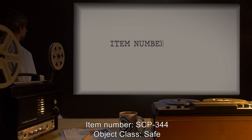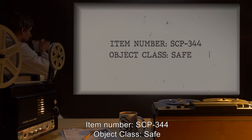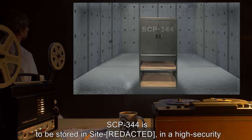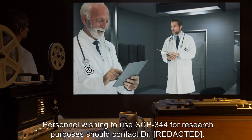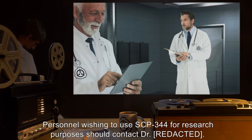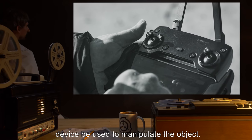Item number SCP-344. Object class: Safe. Special containment procedures: SCP-344 is to be stored in a high security storage locker, combination changed weekly. Personnel wishing to use SCP-344 for research purposes should contact Dr. [REDACTED]. Due to the hazards presented when a can is opened, it is recommended that a remote control device be used to manipulate the object.